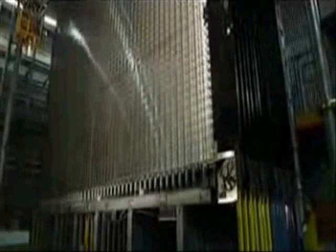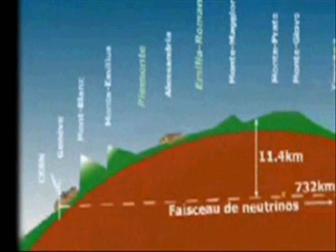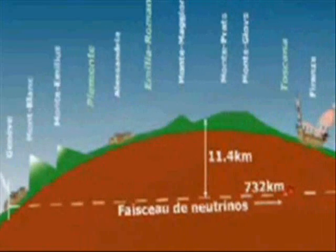The OPERA experiment, short for Oscillation Project with Emulsion Tracking Apparatus itself, was designed to record the direction and changes that the neutrinos underwent as they traveled through the crust of the Earth from CERN, the European Organization for Nuclear Research in Geneva, Switzerland, across 732 kilometers to Gran Sasso, Italy.